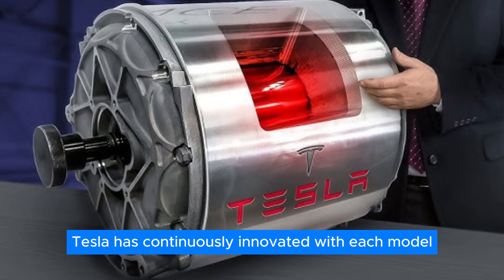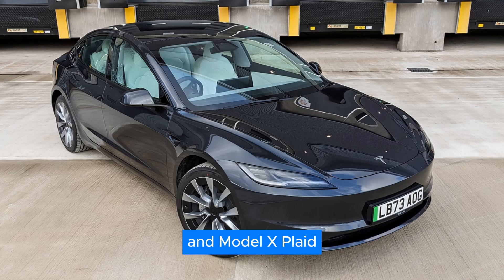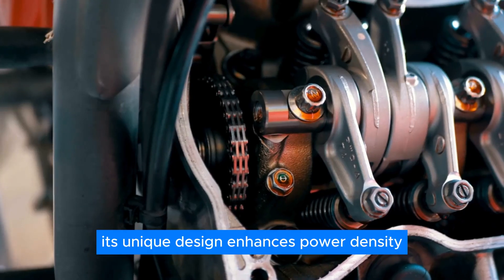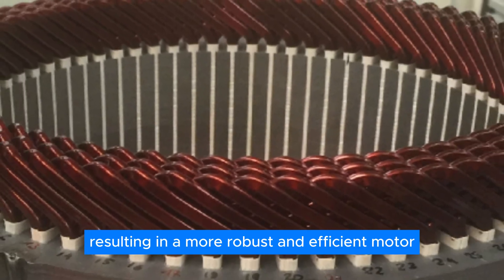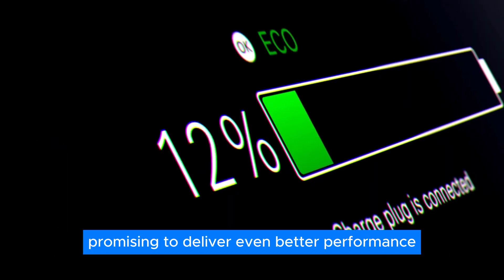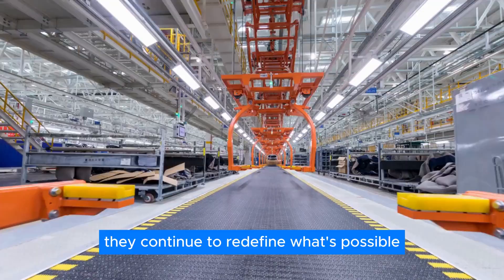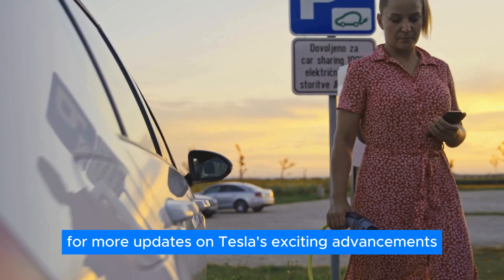Tesla has continuously innovated with each model, such as the carbon-wrapped permanent magnet motors in the Model S and Model X Plaid, which deliver incredible power even at high speeds. The new hairpin motor's unique design enhances power density and cooling efficiency, resulting in a more robust and efficient motor. This motor is set to debut in Tesla's upcoming models, promising to deliver even better performance and reliability. With each new development, they continue to redefine what's possible in the electric vehicle industry.